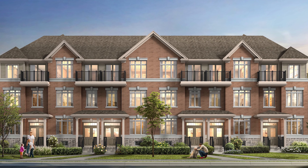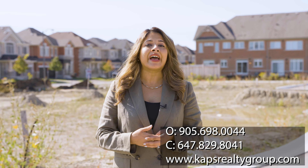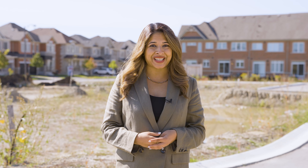Every townhome will have a single car garage. If this excites you, please register at the contact details below, as we will be launching this project in October and will provide you with first day VIP access to pricing and floor plans. We look forward to servicing you.